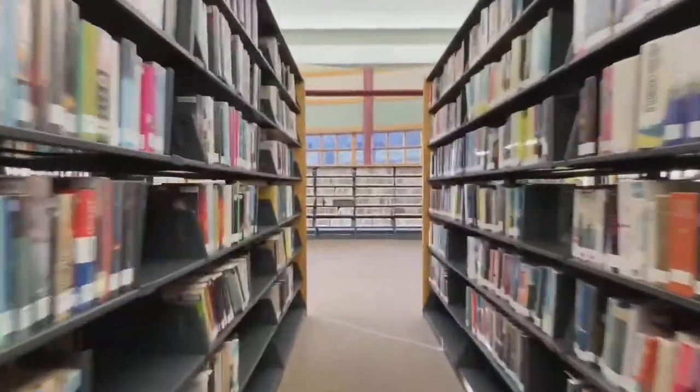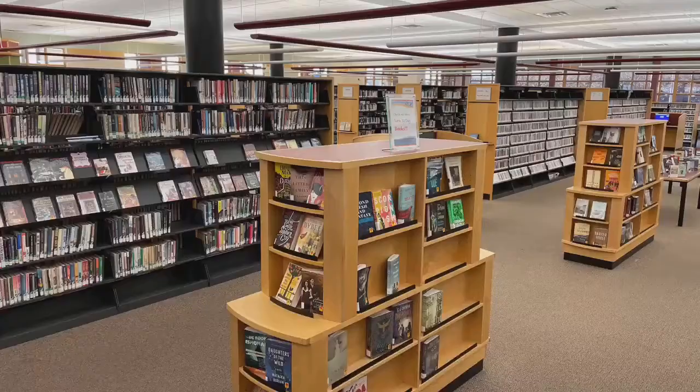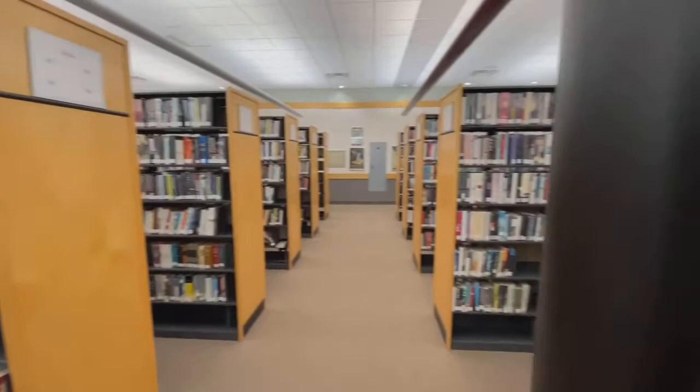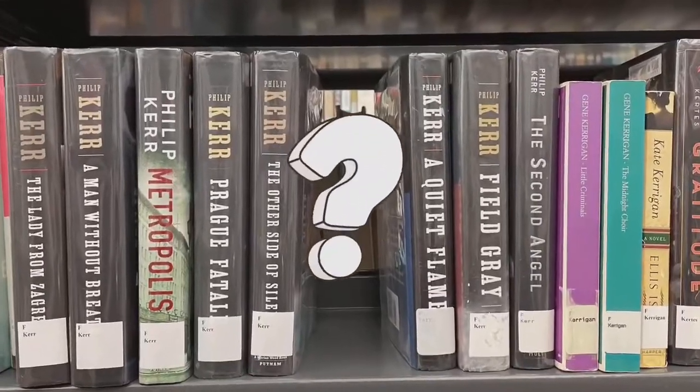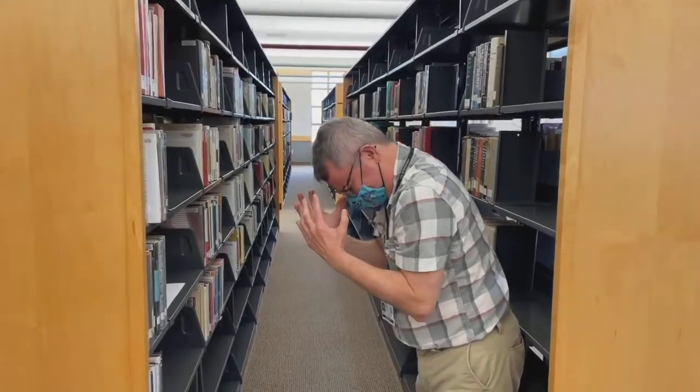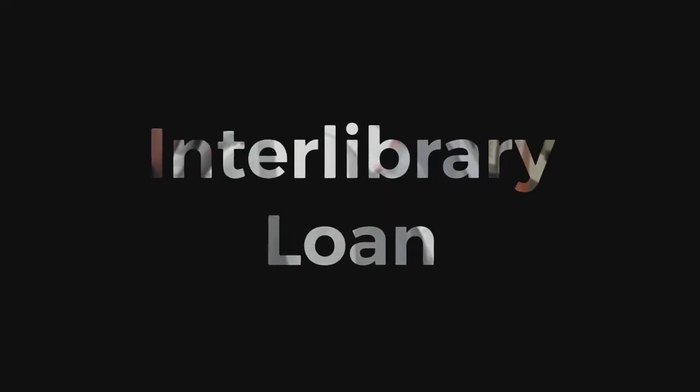At the Greensboro Public Library we try to be as thorough and varied with our book selection as we can, and while we'd certainly like to have every book in existence, that's just not possible. If the Greensboro Public Library doesn't have a specific title, don't despair — we can often get that book for you through our interlibrary loan service.